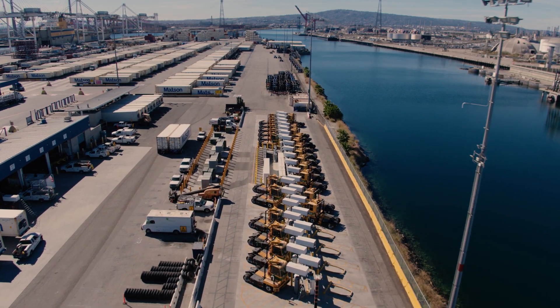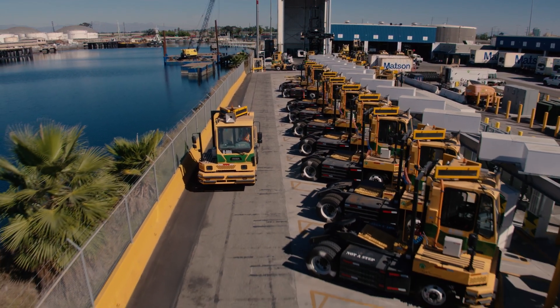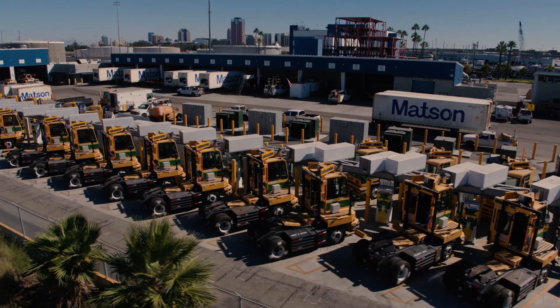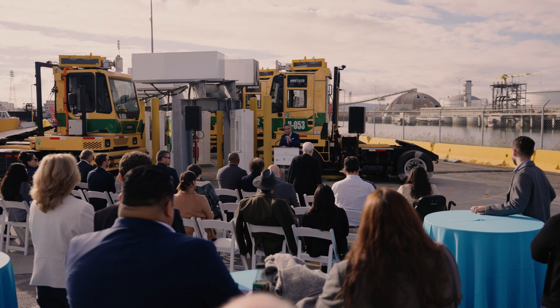The Port of Long Beach took a major step toward the goal of zero emissions operations by rolling out 33 human-operated zero emissions yard tractors at the SSA Marine Container Terminal located at Pier C.